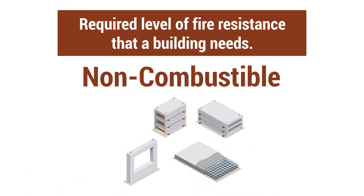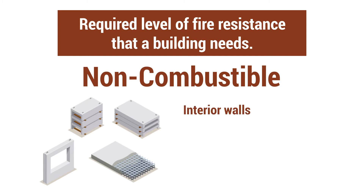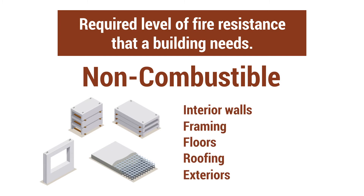The second type is non-combustible. The building materials in Type II construction projects include interior walls, framing, floors, roofing, and exteriors — all made of non-combustible materials such as metal and concrete.